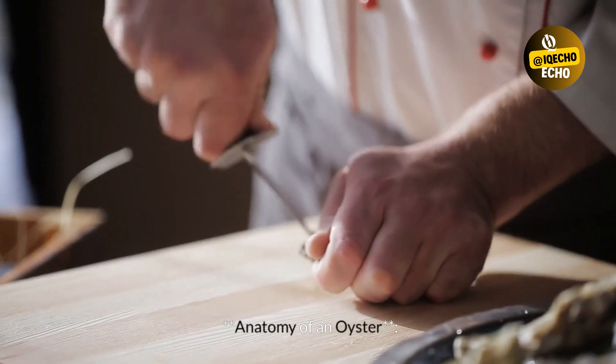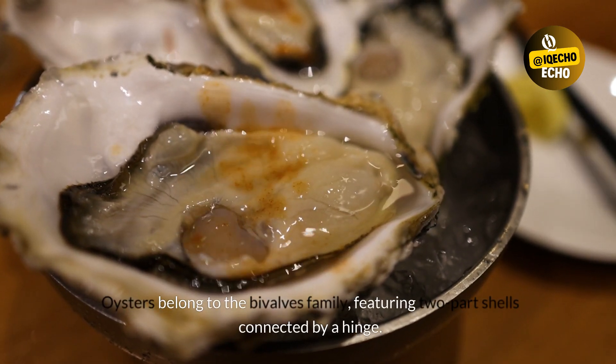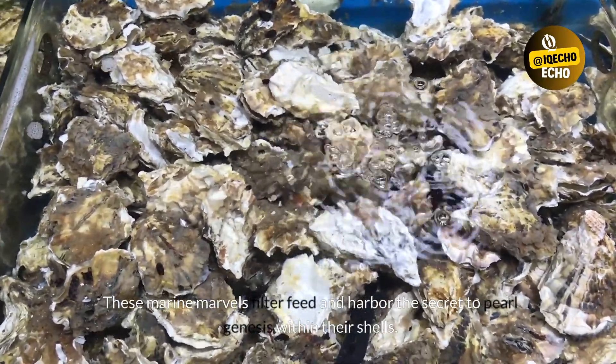Anatomy of an Oyster: Oysters belong to the bivalves family, featuring two-part shells connected by a hinge. These marine marvels filter feed and harbor the secret to pearl genesis within their shells.